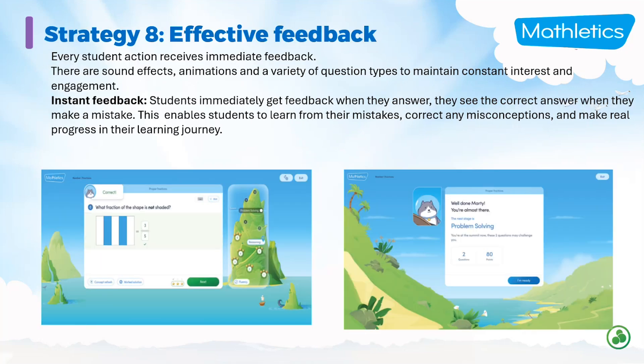Strategy eight is effective feedback, and this is where an online learning program like Mathletics really comes into its own — feedback is immediate. There's also visual feedback for the student: if they get a question correct, there are sound effects, animations, and a variety of question types to maintain their interest. If they get the answer correct, they can see it right away; if they've made a mistake, they can see that too. It enables them to learn from their mistakes, correct any misconceptions, and make real progress because the feedback is immediate.